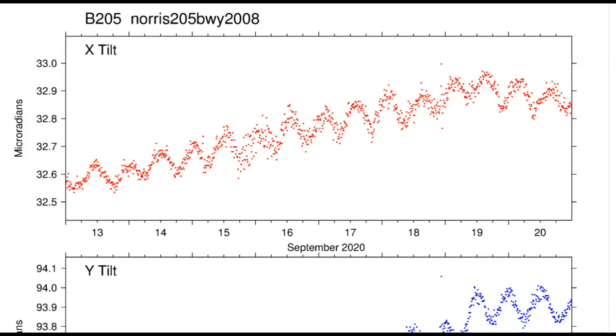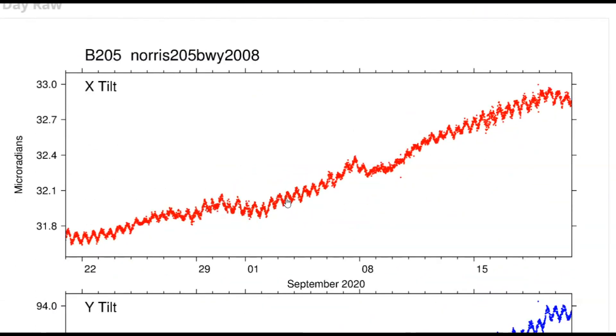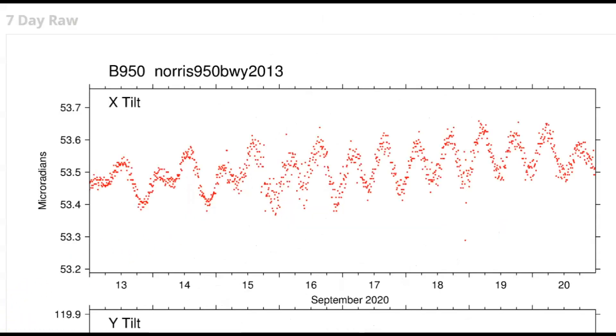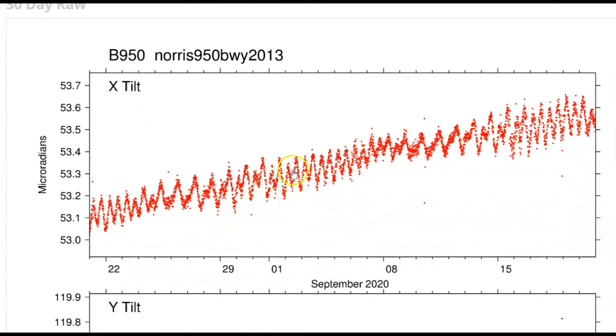Jumping over to the Norris Geyser Basin — there are two monitors. Borehole 205, top measures north, bottom measures east for the last seven days, showing all the earthquakes in the Norris Junction area, and then the last 30 days. They're measuring the direction the magma is flowing underground — X is north, Y is east — even though the uplift at Norris Junction would be rising in the west. Another monitor for the Norris Junction area: borehole 950, top is north, bottom is east for the last seven days, mostly straight up. And the last 30 days — see how it's just breathing.